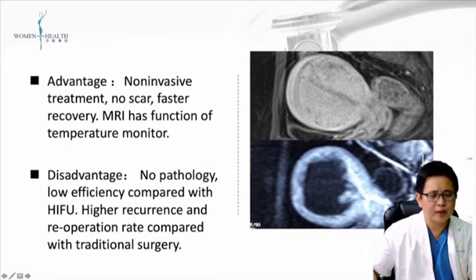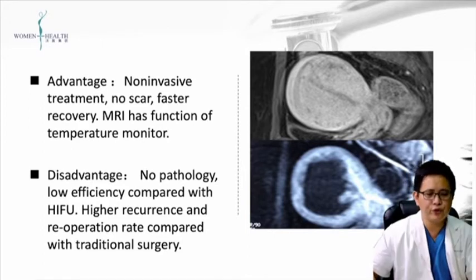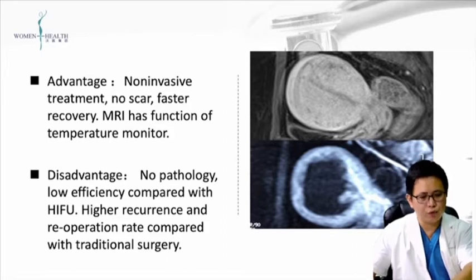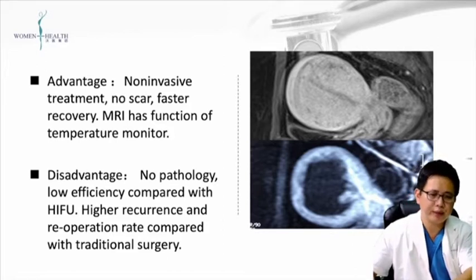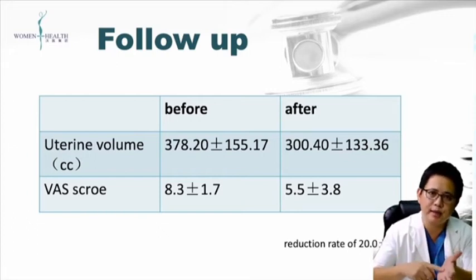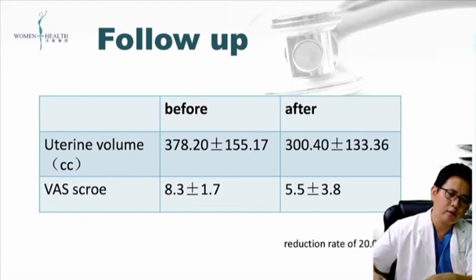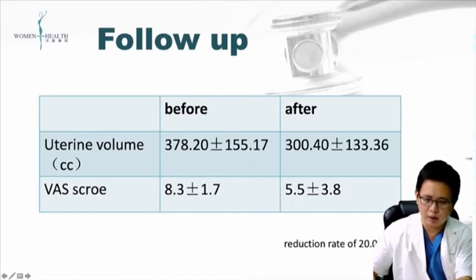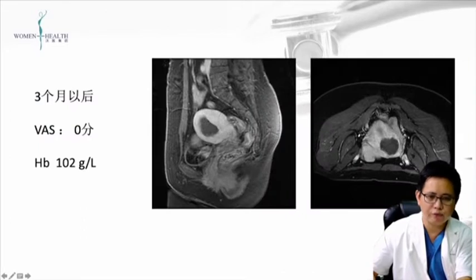The disadvantages compared to HIFU are that it takes longer and has lower efficiency. Compared to traditional surgery, it has a higher recurrence and re-operation rate. In our cases, the re-operation rate is about 15% at two years. After treatment, the uterine volume decreases, the VAS pain score goes down, the treated area is destroyed, and patient anemia recovers better.